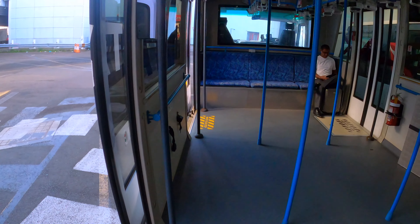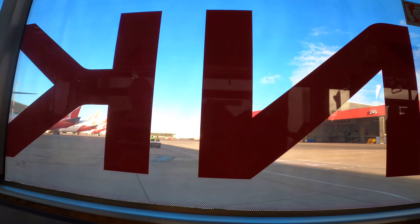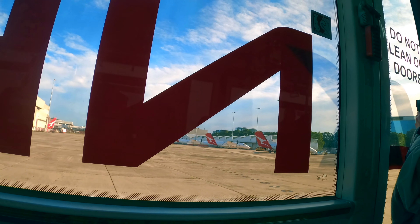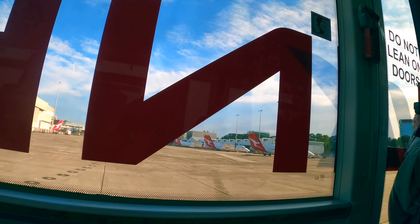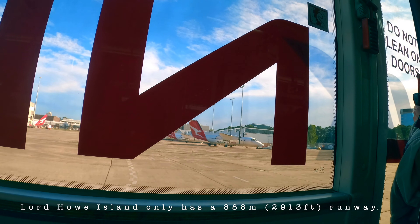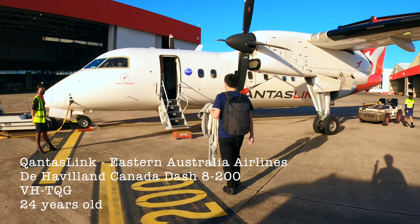Today's aircraft is the QantasLink Bombardier Dash 8 200, the smallest member in the Qantas family. QantasLink currently has three of them, operated by Eastern Australia Airlines. The 200 series are mainly used to maintain the link between Sydney and Lord Howe Island, as this is the only aircraft type across the entire Qantas fleet that can safely land on that island.